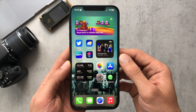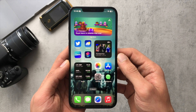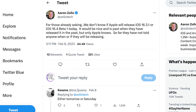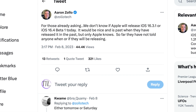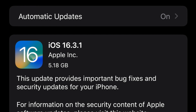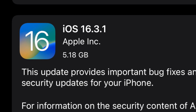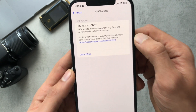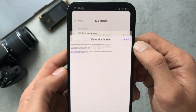Hey everyone, so Apple has finally released iOS 16.3.1 after 16.3 was released on the 23rd of January, so it's been quite a while since we've had an update. You can see here Aaron from Zollotech was tweeting about when he was predicting the next iOS to be released. My download came in at 5.18 gigabytes on iPhone 12 Pro Max and the build number is 20D67 for this update.